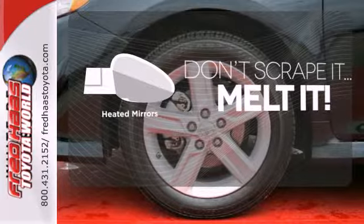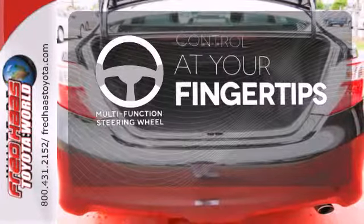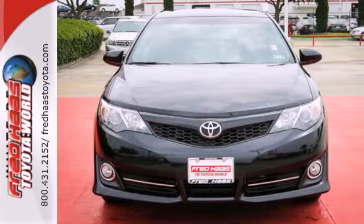Avoid scraping snow and ice with heated mirrors. A multi-function steering wheel puts control at your fingertips. Come and take this versatile sedan for a test drive today.